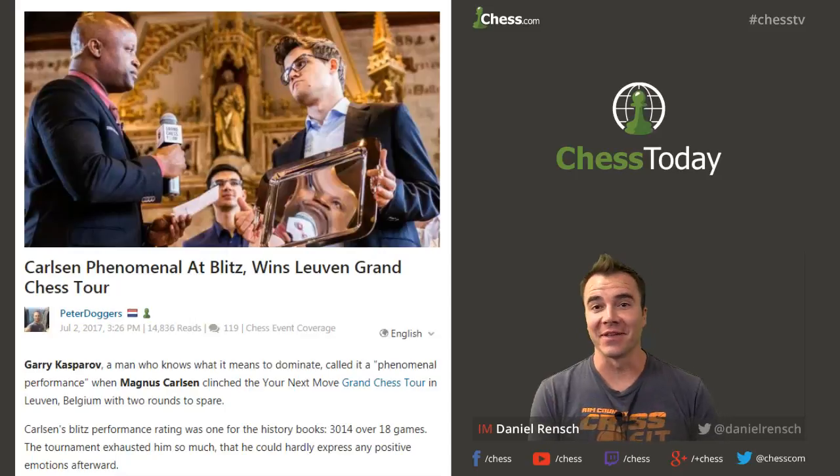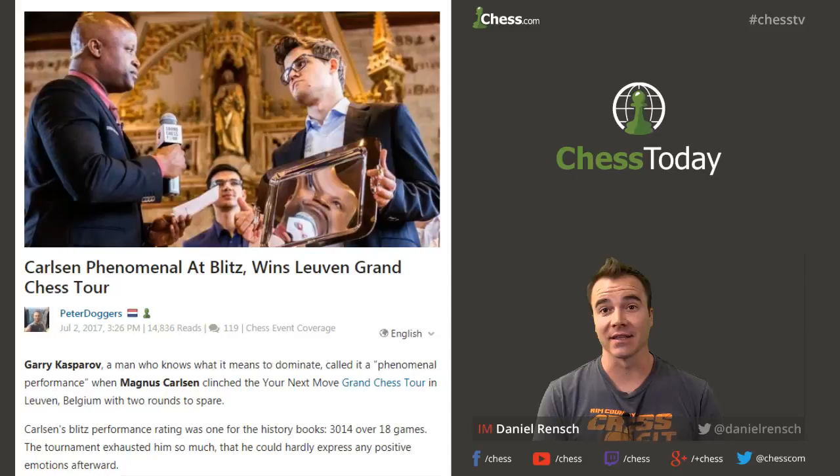Hey everybody, on the Chess Today Show, we're going to take a look back at Leuven, Belgium — the second leg of the mini Euro Rapid and Blitz, part of the Grand Chess Tour. I say the Euro portion because now the Sinquefield Cup also has a Rapid portion, and it seems like Rapid and Blitz is all the craze these days. So I doubt this is the last time we're going to see Magnus Carlsen winning a Rapid and Blitz event as part of the Grand Chess Tour.